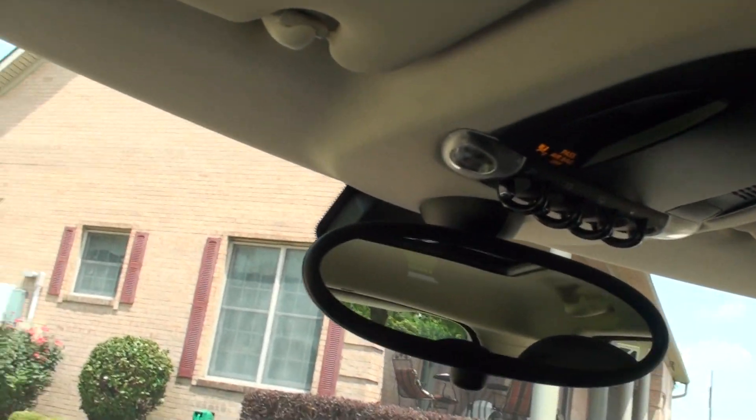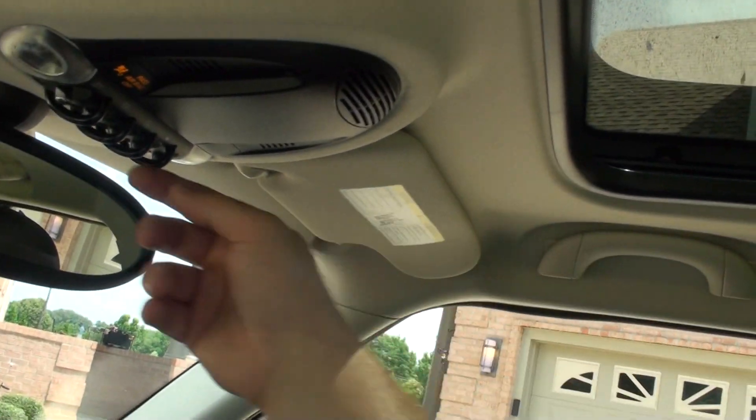Very clean, still smells new. There's your light control and there's your roof.